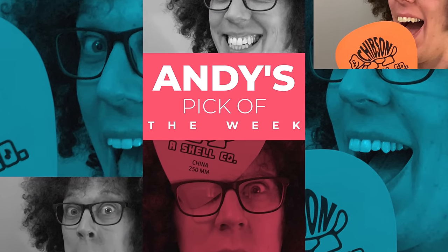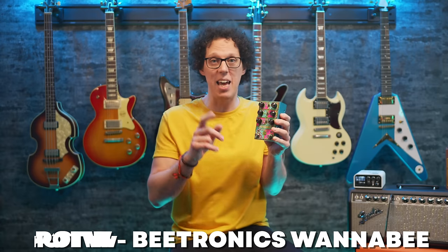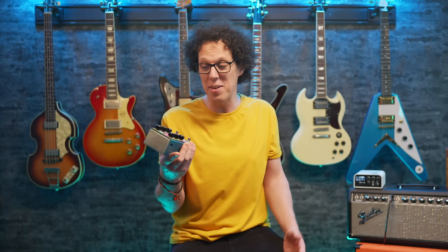At number one this week is a not-fuzz pedal from Beetronics. The Wannabe is a dual overdrive featuring a Klon-style circuit and a Marshall Bluesbreaker-style circuit. I've got one right here — I reviewed it earlier this week and, to be fair, it's flipping amazing. For those who know Beetronics pedals, they often make wacky, crazy fuzz pedals, and you'll be pleased to know you can get pretty fuzzy if you stack these two circuits together.